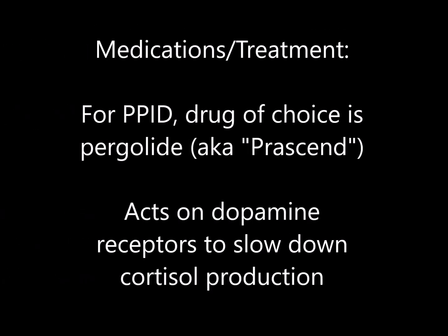For PPID, the drug of choice at this time is pergolide, or Prascend. This acts on the dopamine receptors to decrease production of cortisol in the system. Remember back to the car analogy in part one — think of it as helping or replacing the brakes in the system. Again though, we can only do so much with meds. Diet and exercise are key for these horses as well.